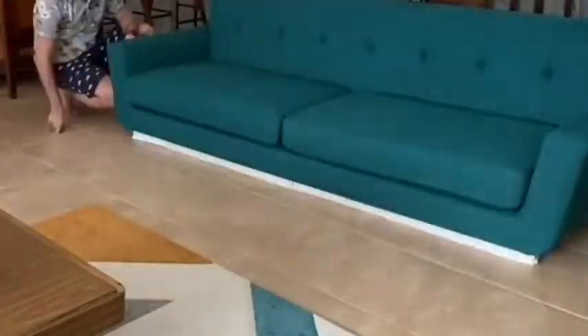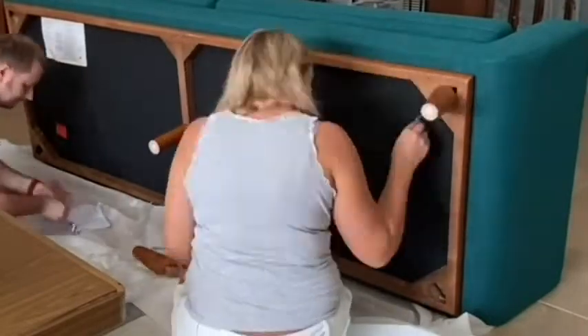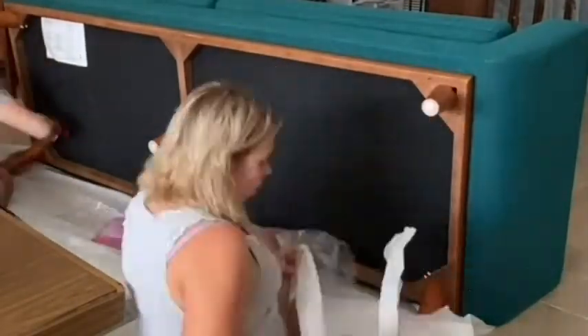It says it takes 30 minutes for two adults, but it only took 18 minutes, so that's a cool thing to know — you won't waste 30 minutes of your life putting together and unpacking this sofa.